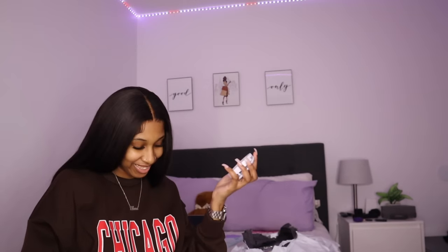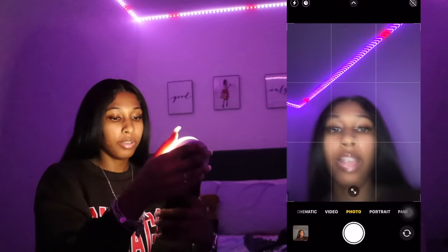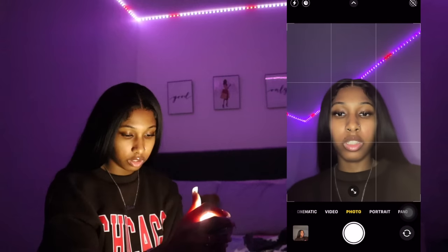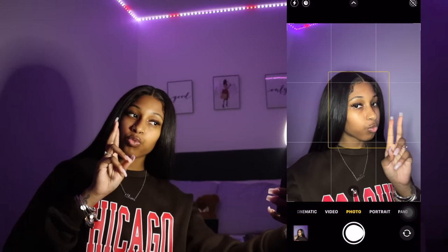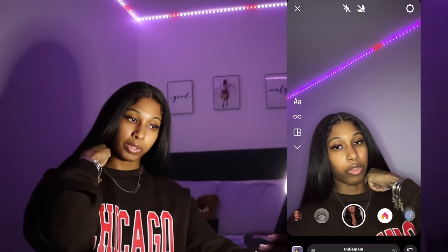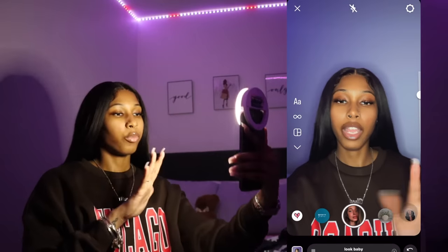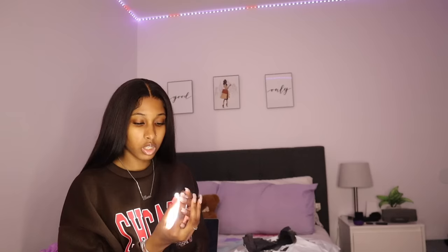It needs batteries. Once I put batteries in, it works! There are different brightness modes — one level, then even brighter. I tested it on Instagram with filters and it's actually not bad. I do wish it had an orange light mode for selfies, but the white light is decent. It was $2.25.